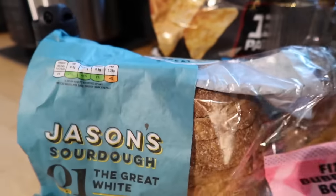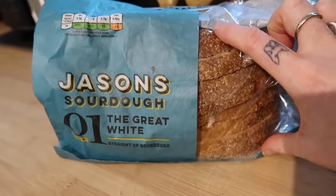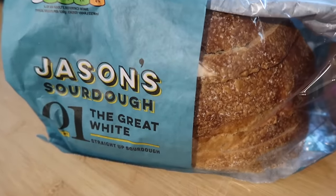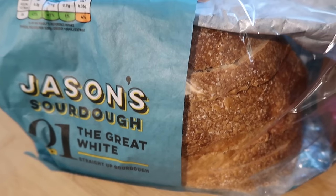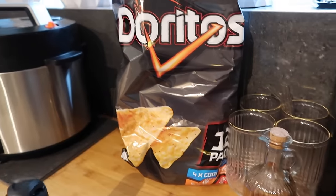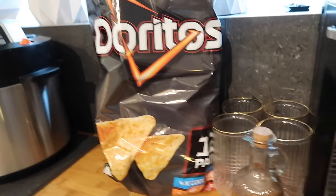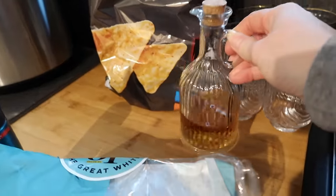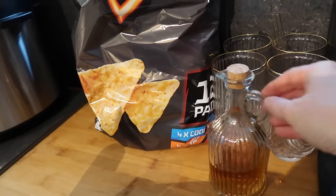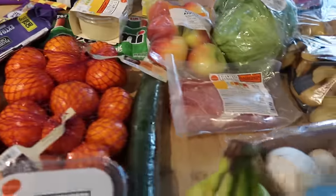I went and got some Jason's sourdough — The Great White — which is supposed to be one of the nicest sourdoughs you can get. I love that it's pre-sliced. It was about £2 and though it's a half loaf the slices are really wide, so it's basically a full loaf's worth. I'm going to do avocados and poached eggs on it at the weekend. I also got some Doritos — price locked at £3.15 for 12 packs, which I think is pretty good for premium crisps. And this little jug with salted caramel syrup that I got from Primark for £2 — for our coffees.